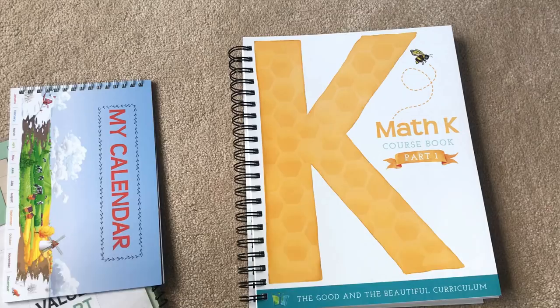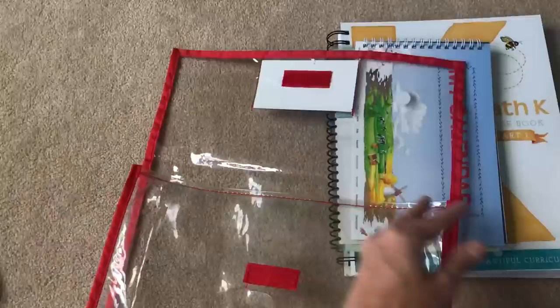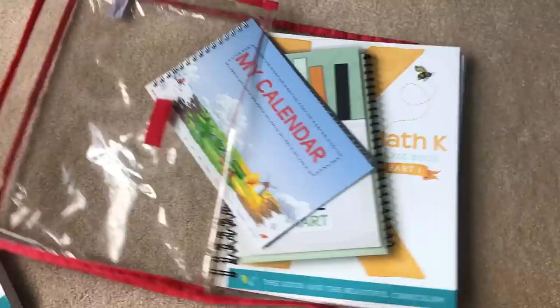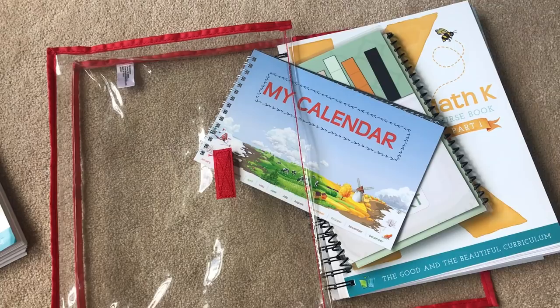This is how I'm going to put it away: I get his course book, his place value chart, and his calendar and pop them into a folder from Lakeshore Learning — that's going to be his math. We're planning to do it about four days a week. I will be sure to come back and do a lesson video so you can see how he responds, and I'll be sure to update you on how it's going. Hope that helped — you guys have a good day!